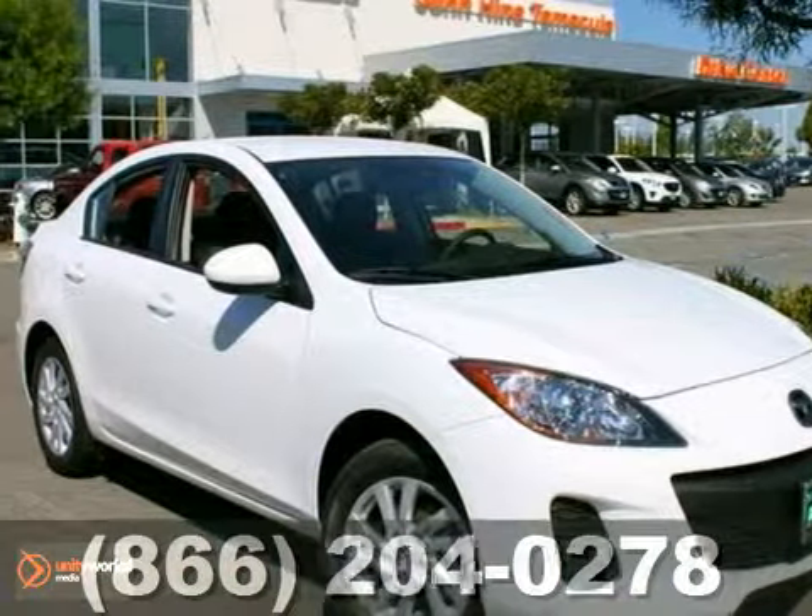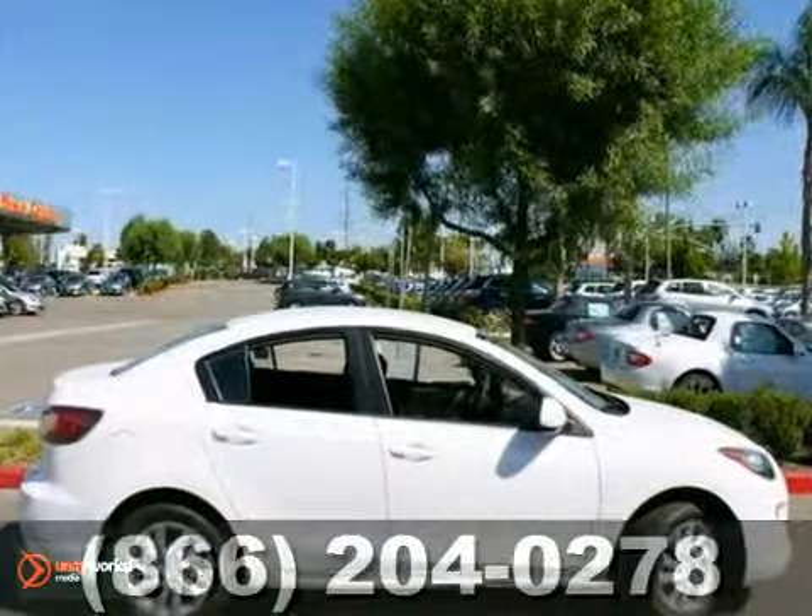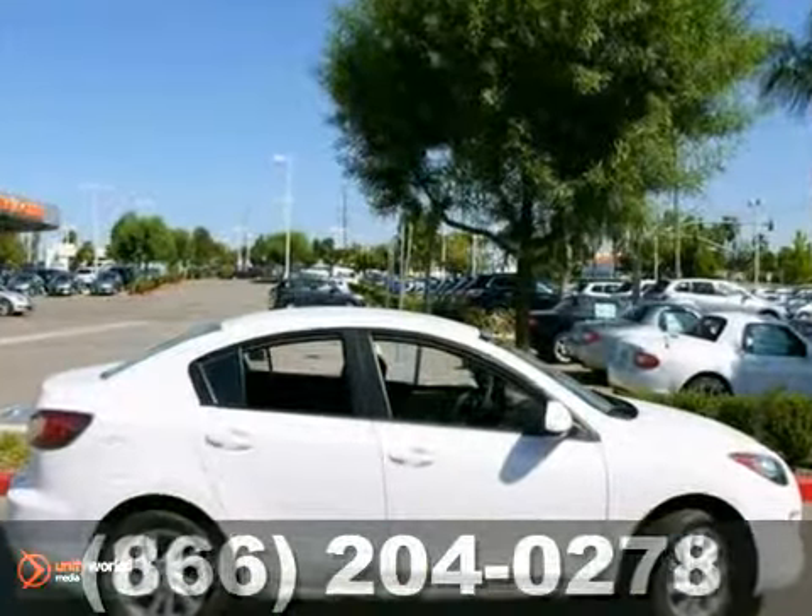Here's a nice 2012 Mazda 3i. It has stability control and a CD player. Add that illuminated entry and alloy wheels and you have an attractive vehicle looking for a new home. We'd love to have you take it for a test drive.